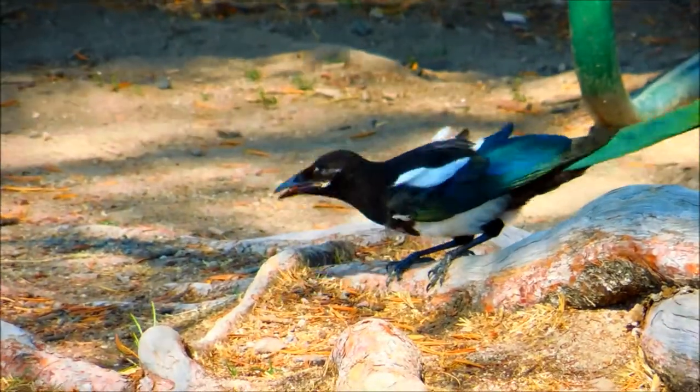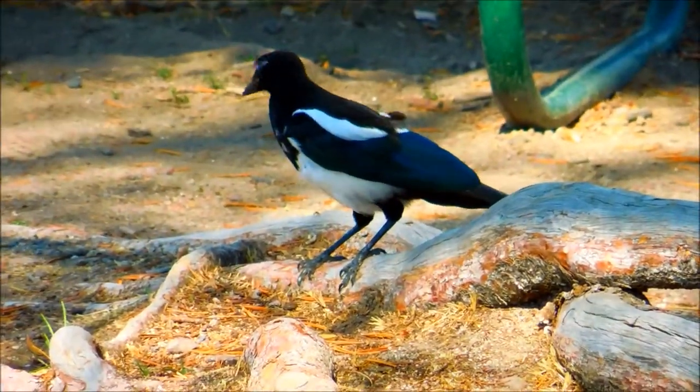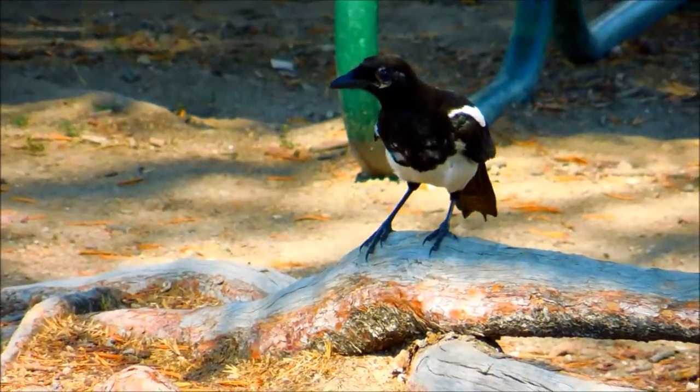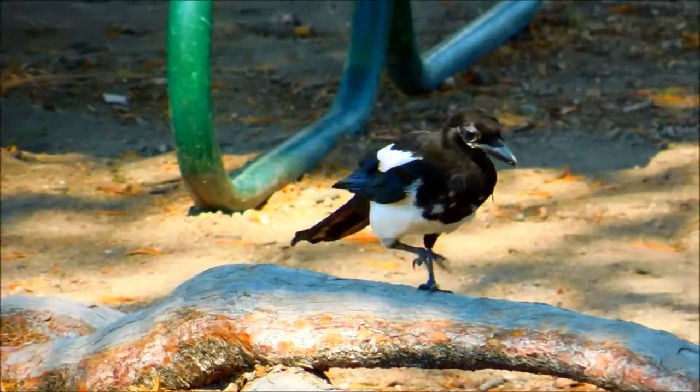Black-billed magpies are one of only four songbirds in North America that have a tail equivalent to the rest of their body length. They prefer to live in open country with thickets and trees, such as riparian zones.